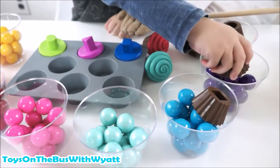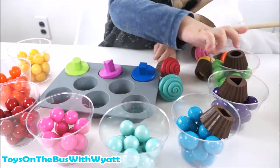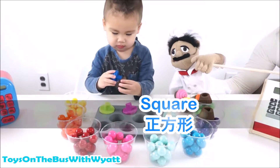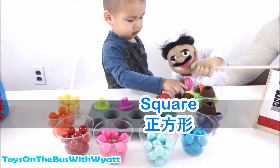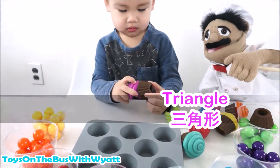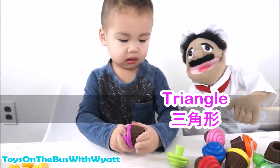Can you say square? Let's put that one back - we have to go back in order. Can you say square and find the blue? Square. 正方形. Square. Blue cupcake! Triangle. 三角形. Triangle. 三角形.